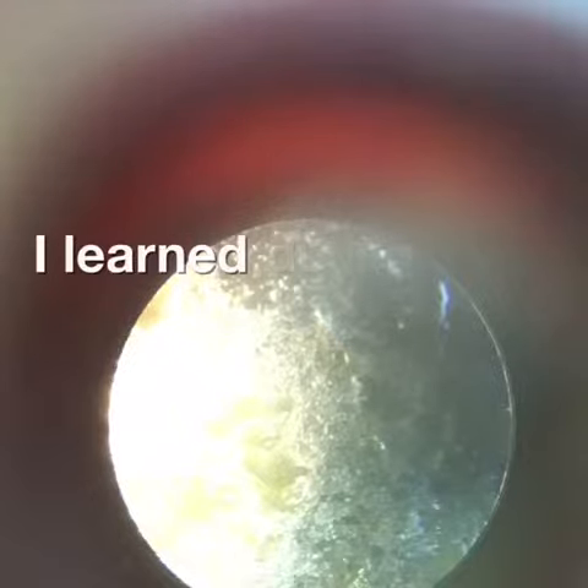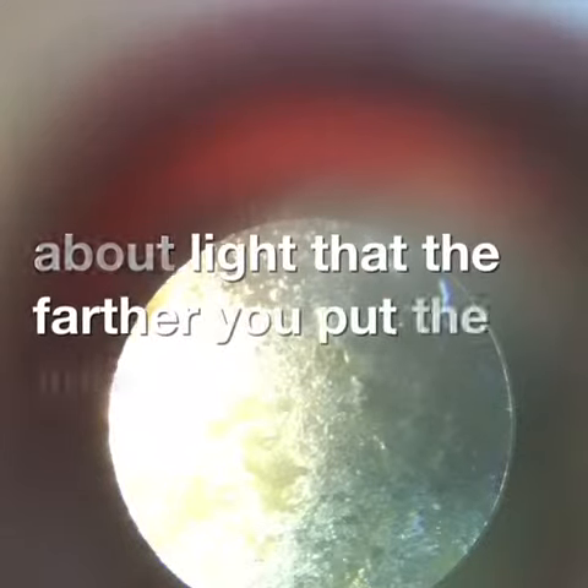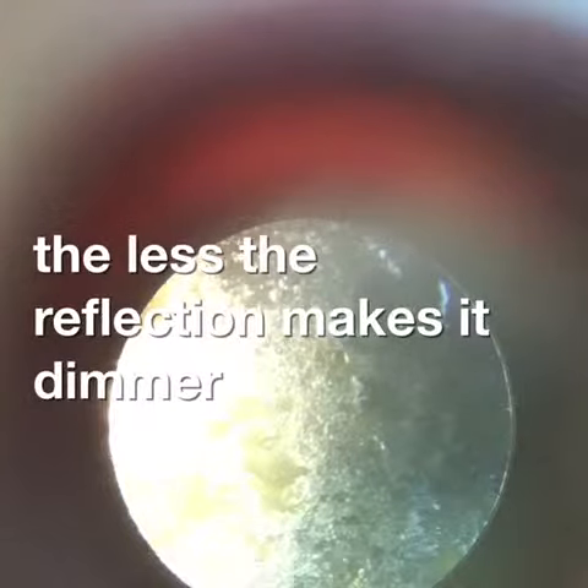I learned during the three investigations about light that the farther you put the light up, the less the reflection — it gets dimmer.